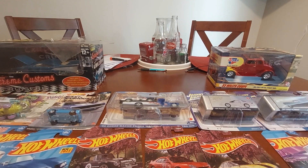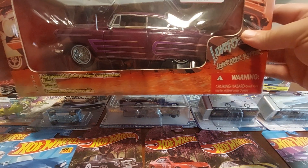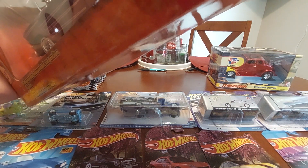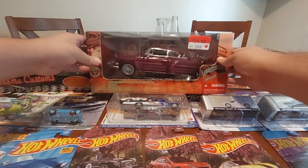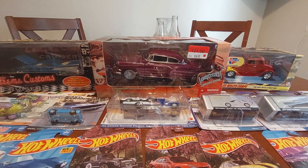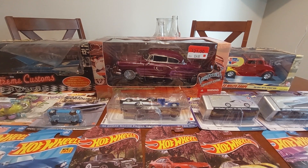I got the plastic off — pretty nice looking Lowrider. Happy to finally have it. I think some of the plastic is starting to delaminate from the box, but that's okay.